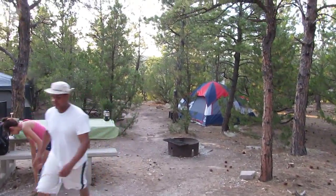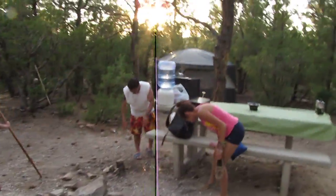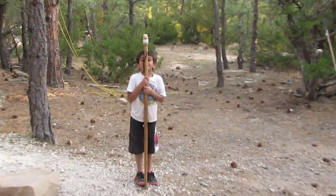We are here at Lake Glendo Two Moon Campsite. That's dad, that's Bree and Christian, little Michael. Say what's up.